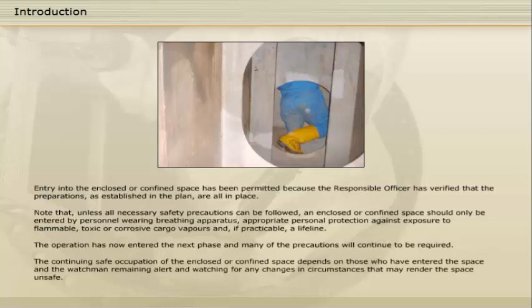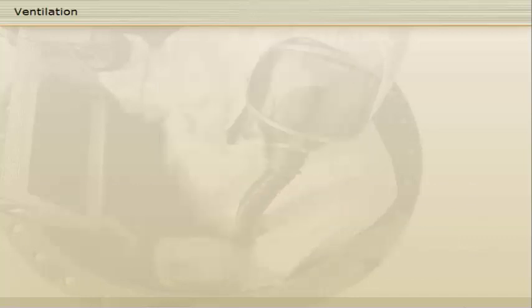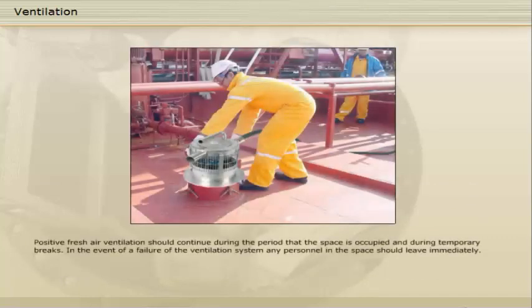The continuing safe occupation of the enclosed or confined space depends on those who have entered the space and the watchman remaining alert and watching for any changes in circumstances that may render the space unsafe. Positive fresh air ventilation should continue during the period that the space is occupied and during temporary breaks.